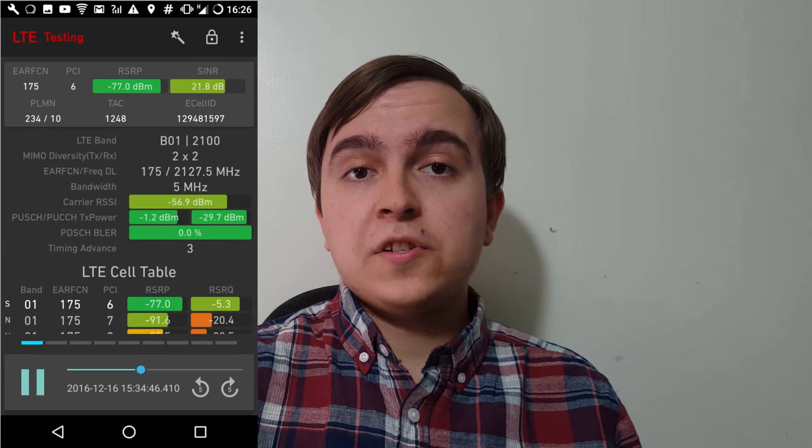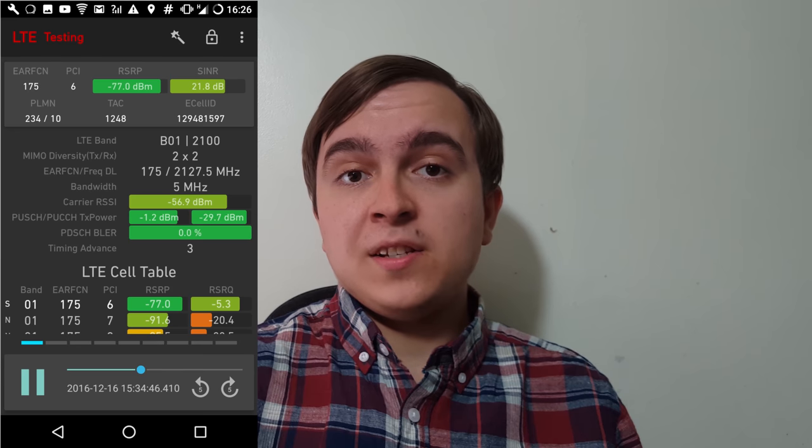All the way back in December 2016, I reported on O2 UK's trials of 2100MHz re-farm from 3G to 4G in the North Lincolnshire city of Lincoln. Back then, the re-farmed 2100MHz 4G carrier was only 5MHz, but a lot has changed since then.